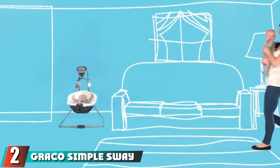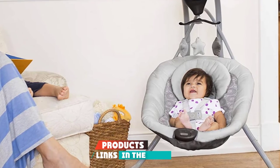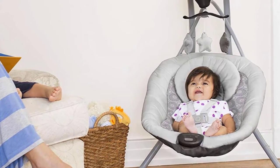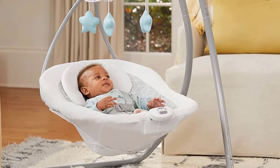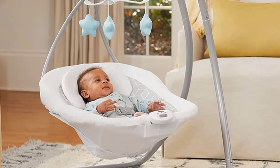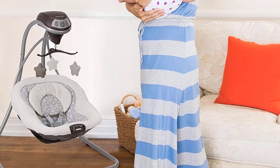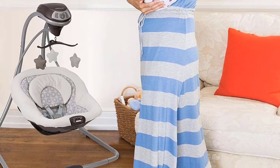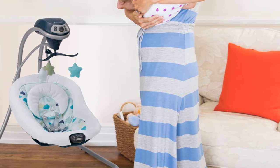At number two we have the Graco Simple Sway Baby Swing. This version is a testimony that the Graco brand does not disappoint when it comes to baby-friendly swings. With a lightweight design and a fantastically low price, you can never go wrong. The small size design won't overcrowd a squeezed apartment, and since it's lightweight, you can carry it for outdoor picnics, traveling, or visiting loved ones. It collapses easily and reassembly is straightforward.